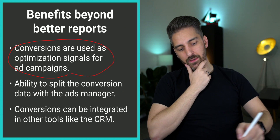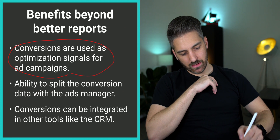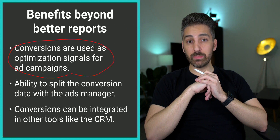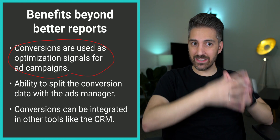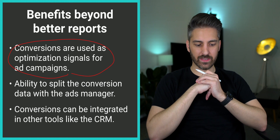Another thing is, if you just use a spreadsheet, you cannot split that data the way you'd like. If you want a gender split or an age split afterwards, you usually cannot do this in a spreadsheet. You have to have that data in your ads manager or in a tool like Google Analytics that allows you to do that kind of analysis.